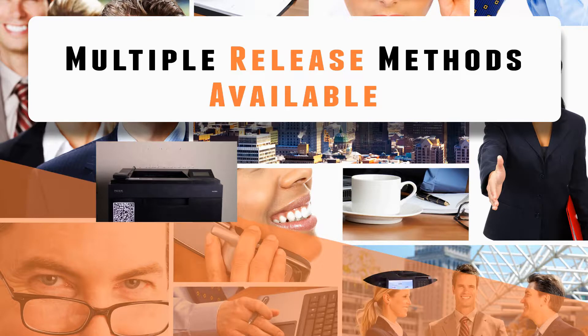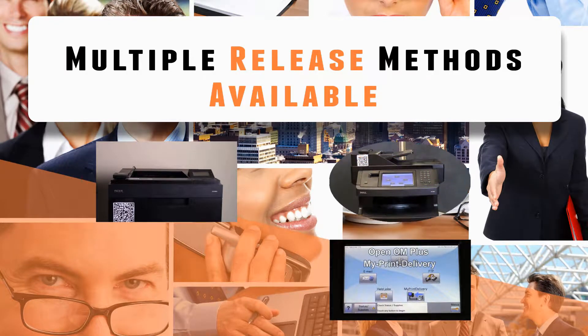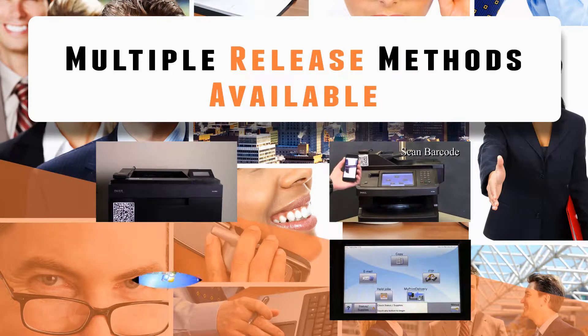Release methods include card swipe release, embedded application release, tablet or smartphone release, and print workstation release.